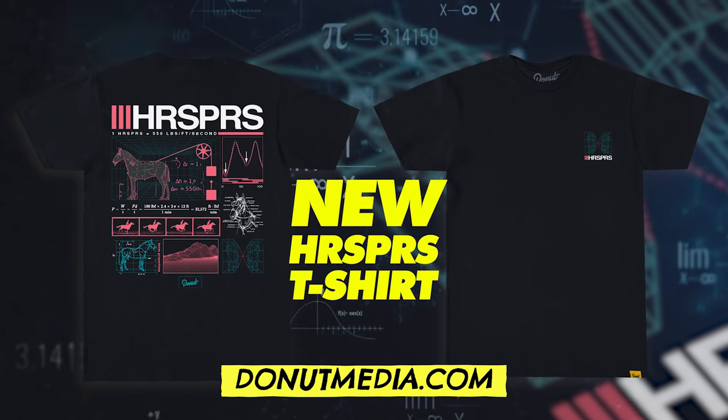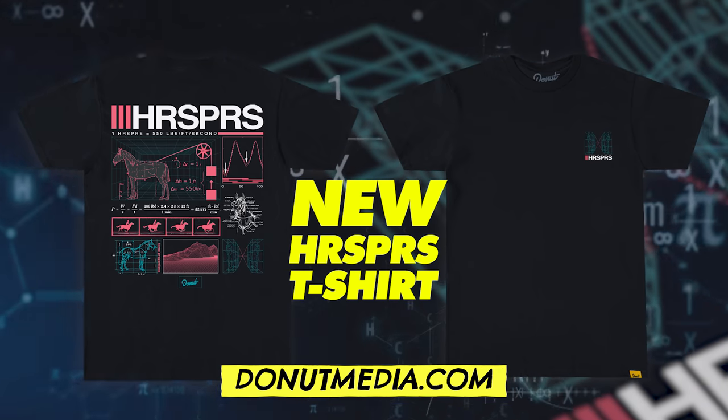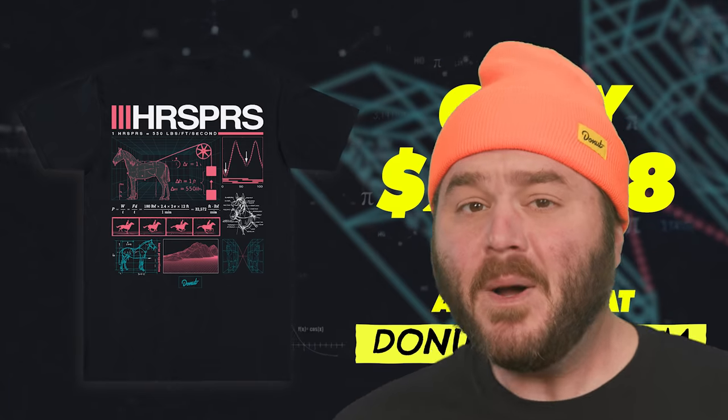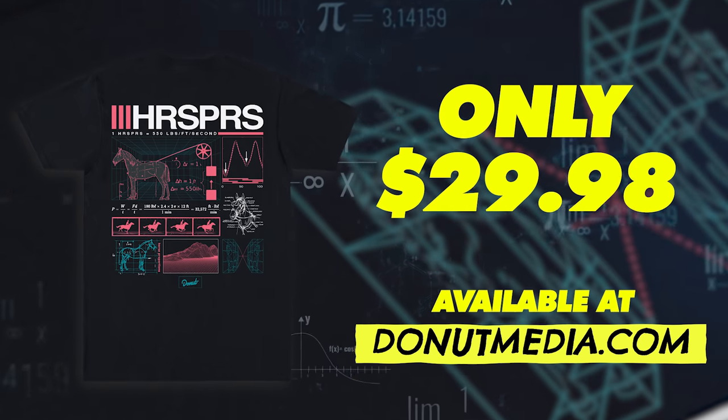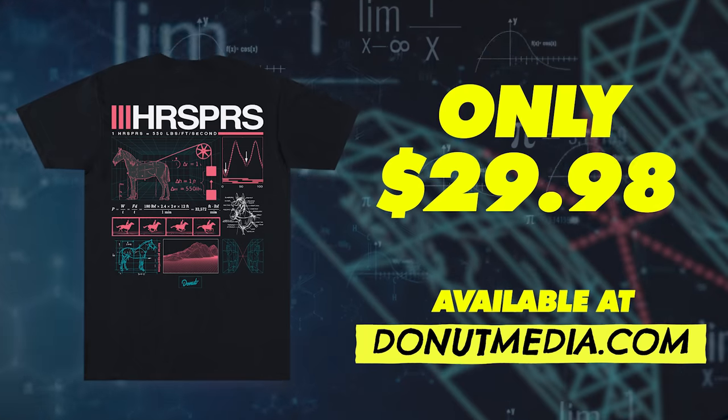It features everything you need to know about pure equine muscle. A real horse will cost you thousands of dollars, but this pony is $29.98 — which is way less than $30. Go ask your mathematician uncle.